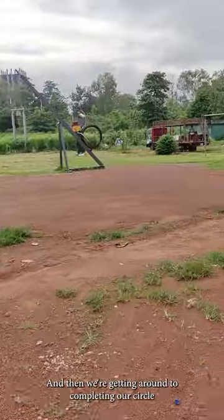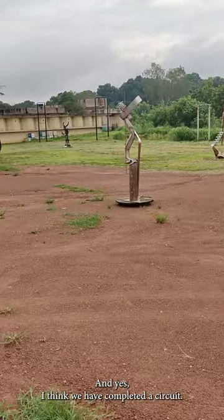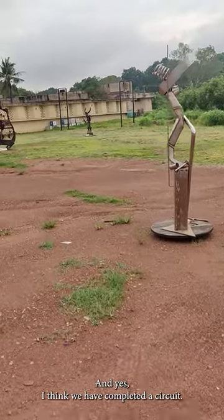And then we're getting around to completing our circle — another series of bells here. And yes, I think we have completed a circuit.